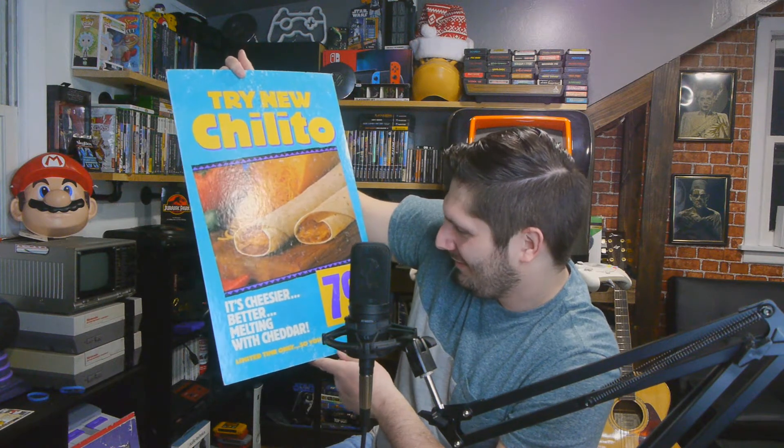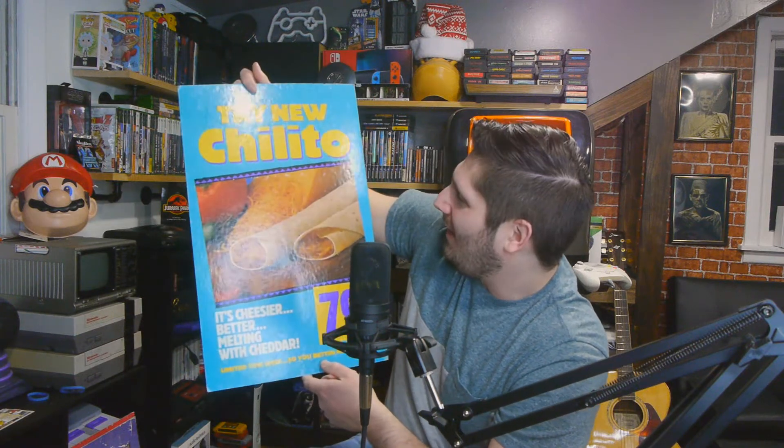Chilito — we were talking about this because it's one of the things my wife pulled out of the box for the party. And 79 cents — not bad. It was a chili burrito, I think. 'It's cheesier, better, melting with cheddar. Limited time only.' I'm pretty sure it was a chili burrito. I never had it when it was out and it sounds really, really good to me. I hope they bring it back one day — preferably at 79 cents. Got another Chilito sign.